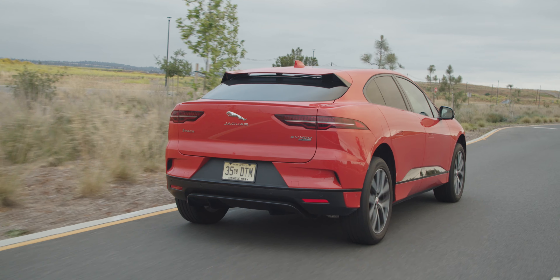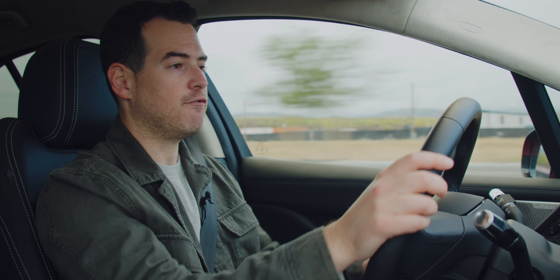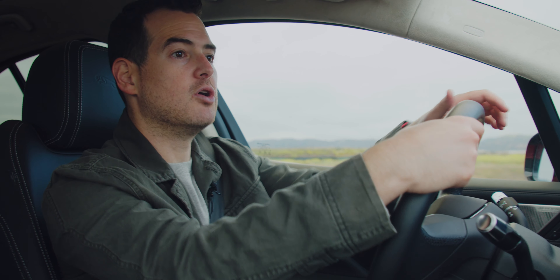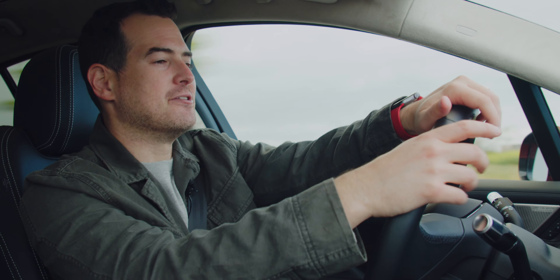It's a sporty feel inside the I-Pace, which is kind of expected from a car that looks like this. It has a really tightly tuned suspension. It does have air suspension so it will automatically adapt, but you definitely feel like you are driving a sports car and you feel every bump as you go along. With that, you also get that throw-you-back-in-your-seat acceleration.